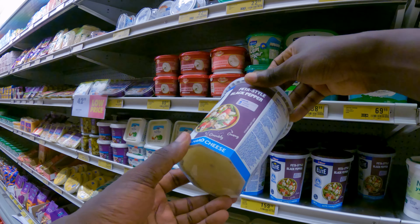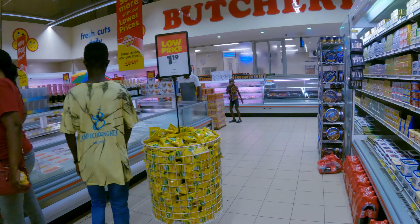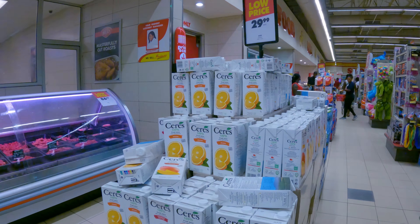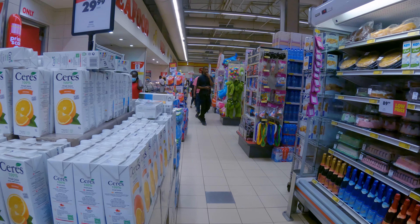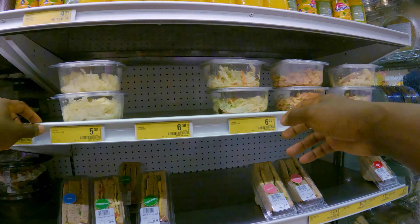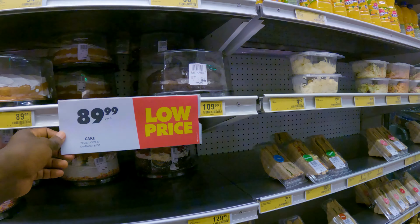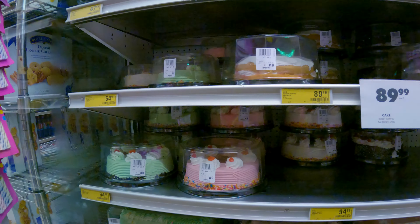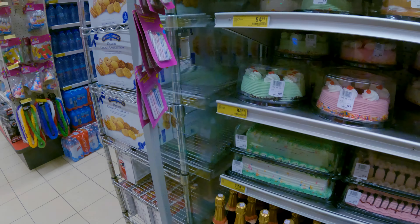So they have some yogurts here, some drinks, service drinks. They have some salad, salad chicken, cake — very nice cake.